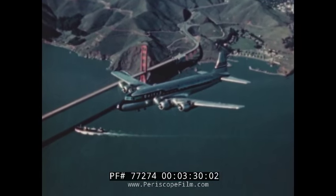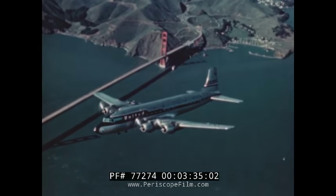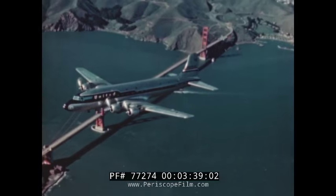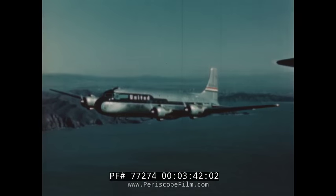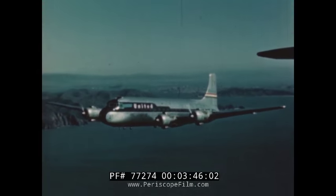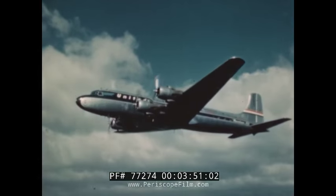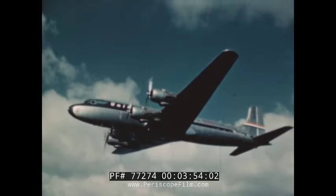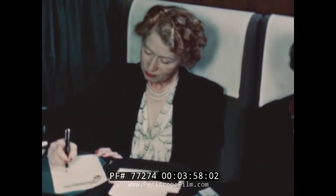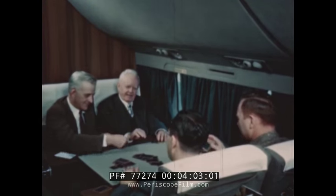Below is the Golden Gate, with a toy steamship passing under a toy bridge. Ahead are the blue waters of the Pacific, whose long swells become mere ripples below. As the United Mainliner climbs to its 18,000-foot cruising altitude and levels off at a steady speed of five miles a minute, the air inside is pressurized to low-altitude comfort, with a fresh supply circulated through the cabin every few seconds.